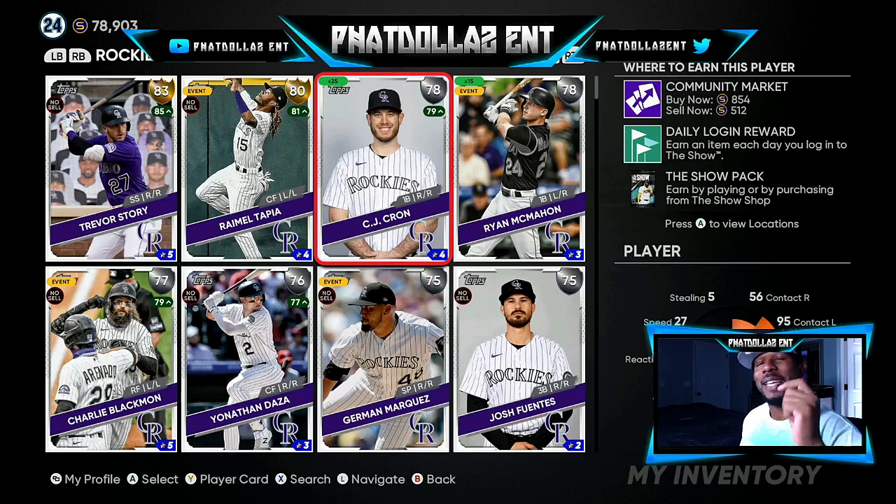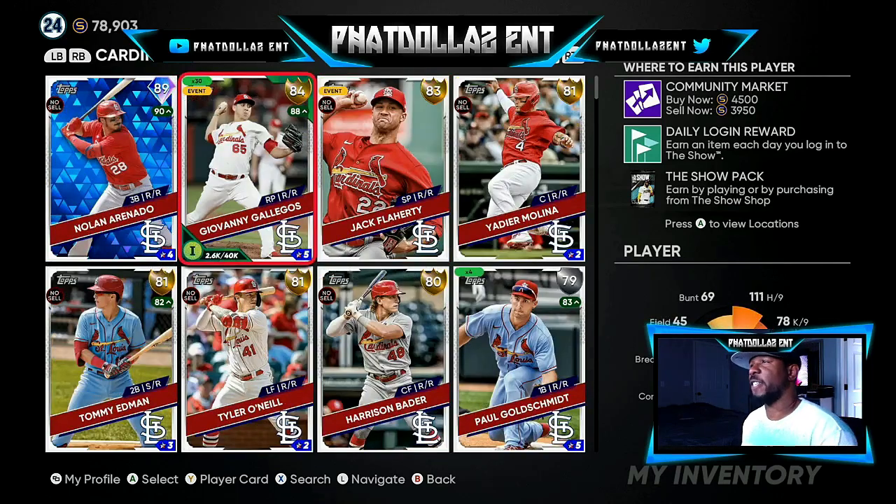CJ Cron can be a sneaky investment. I got him around 250 to 300 stubs. If he does go to gold, you can make a 500 stub profit on every single card. I got 25 of them, so that's about 25K if he goes gold.